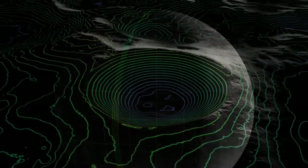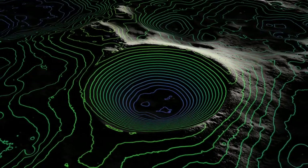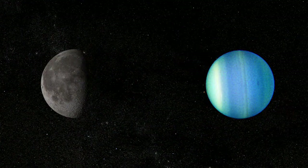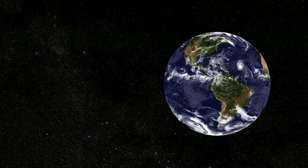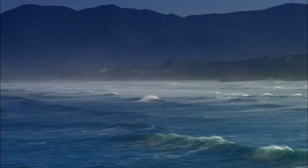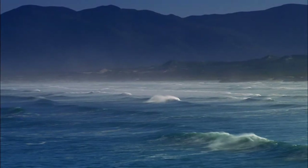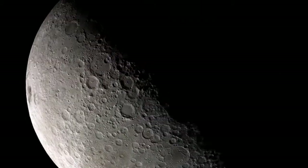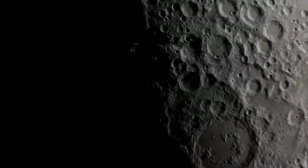Because of LRO, we now know the moon's topography, its surface shape, better than any other planet in the solar system, including Earth. Why? Because most of the Earth is covered with water. But not the moon. There's more. LRO discovered the coldest measured places in the solar system, measured in craters that never see sunlight.